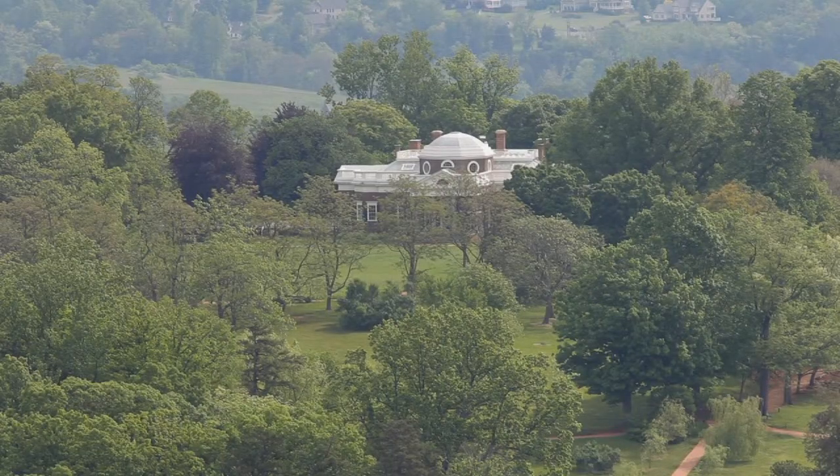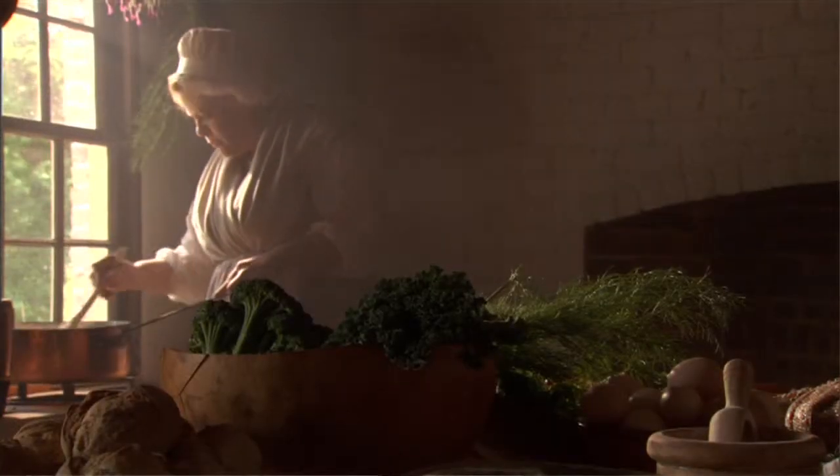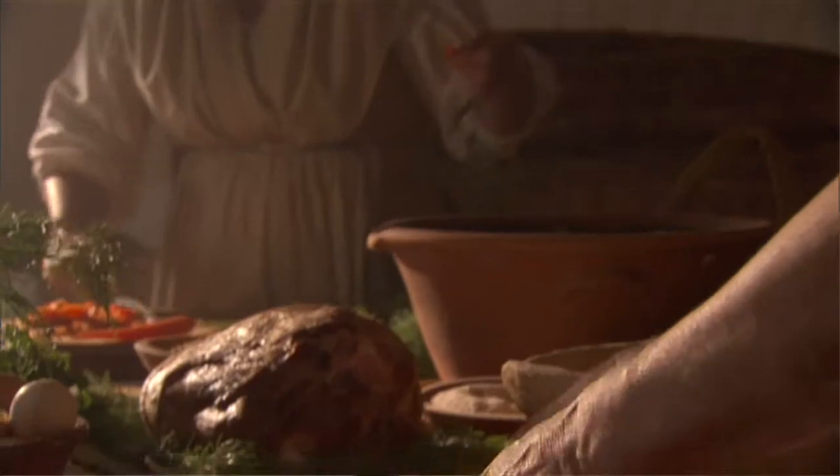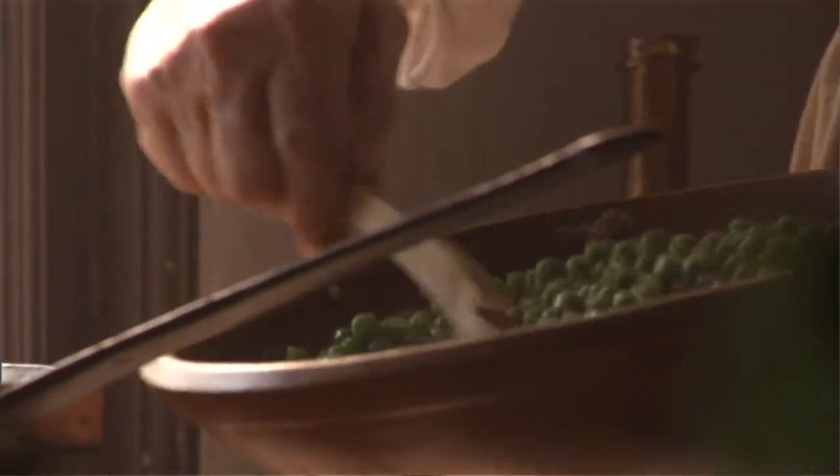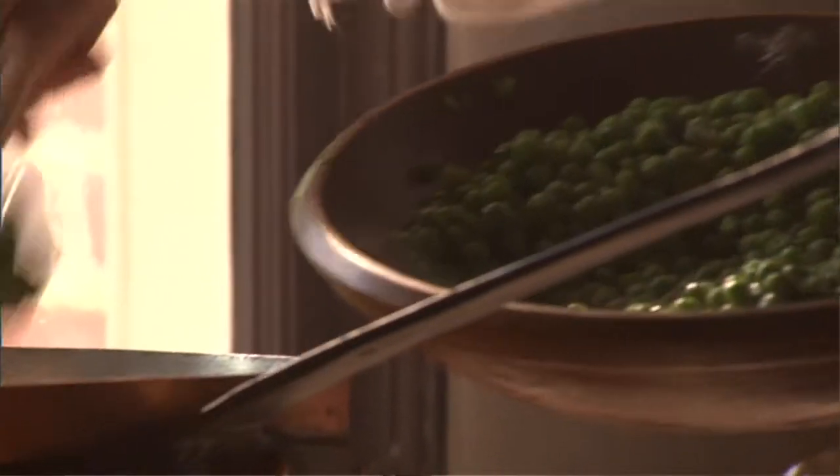To start at the house, this is where the house servants lived and worked. Those are the slaves who are most familiar to us — people in the Hemings family, including Sally Hemings, his concubine or his mistress later in life.